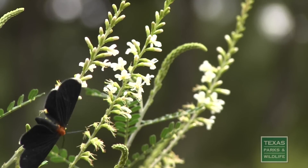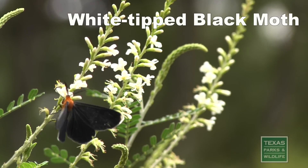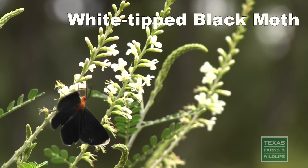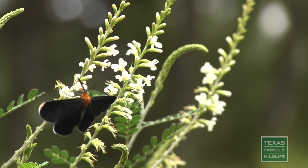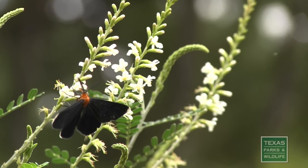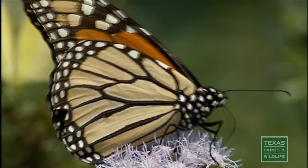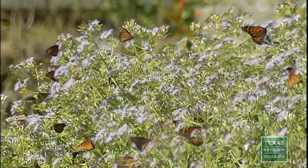Moths and butterflies spend a lot of time feeding on the nectar of flowers, and in doing so, move pollen from flower to flower. Moths are usually less colorful than butterflies. They have feathered antennae and are most attracted to pale-colored, strongly sweet-scented flowers that open in the late afternoon or evening. Butterflies usually feed from large, flat flowers that provide lots of nectar in one sitting.